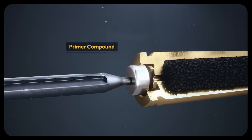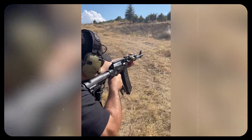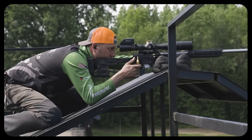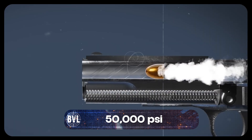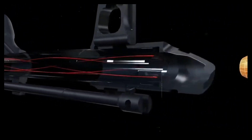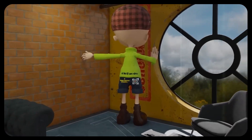The primer ignites a small explosive charge, which ignites the main gunpowder load inside the cartridge case. This rapidly burns — not explosively, but as a controlled combustion reaction — creating an expanding cloud of hot gas. This gas exerts immense pressure, often exceeding 50,000 psi, forcing the bullet forward. The bullet engages the rifling inside the barrel, spinning due to the helical grooves. This spin stabilizes the bullet aerodynamically, preventing it from tumbling.